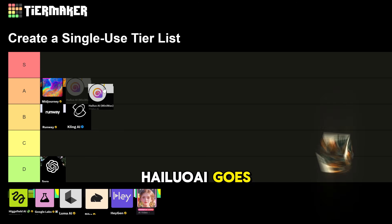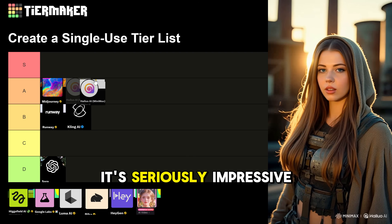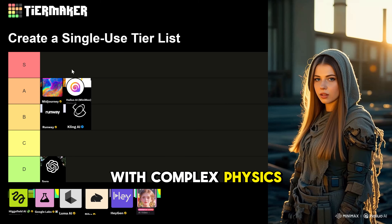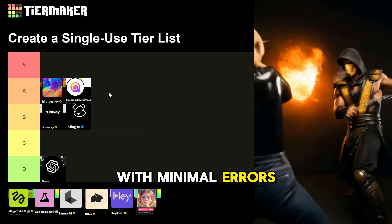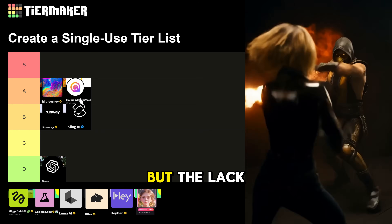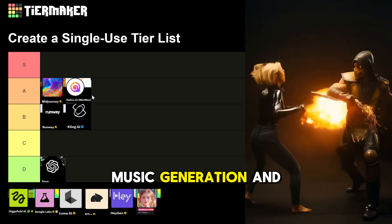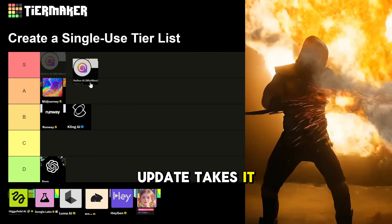HiLuo AI goes to A tier — it just dropped the new HiLuo O2 model and it's seriously impressive with complex physics. HiLuo gives you free credits, high quality results with minimal errors, and solid image-to-video support. It could easily be S tier, but the lack of voice, music generation, and lip sync features holds it back for now. Hoping the next update takes it to the top.